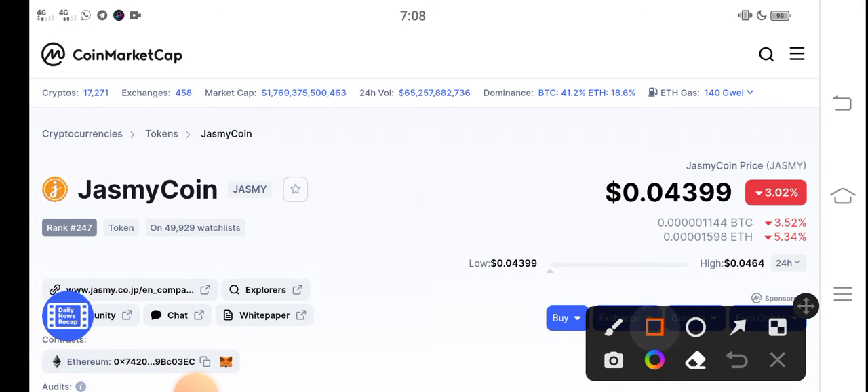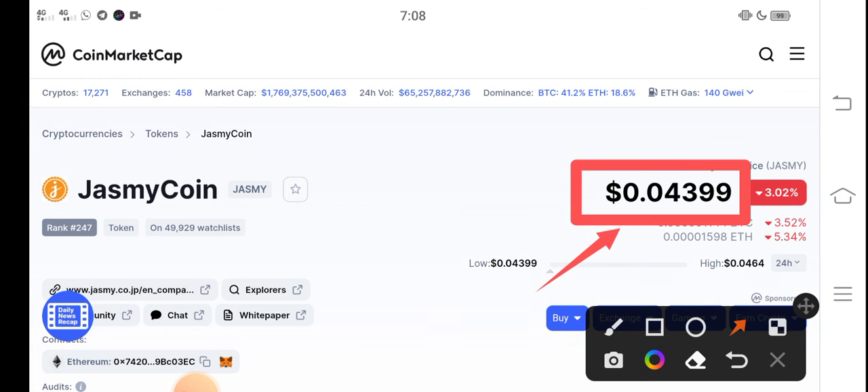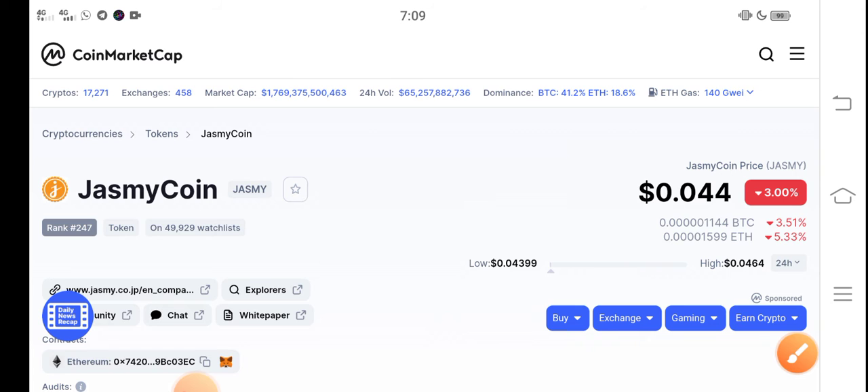Right now, the latest update on Jasmine coin: the current price is $0.04399 USD. On the other side, if we talk about the changes, there is a 3.00 percent negative change occurring in Jasmine coin, which is very bad news — the changes are going completely negative in the market.